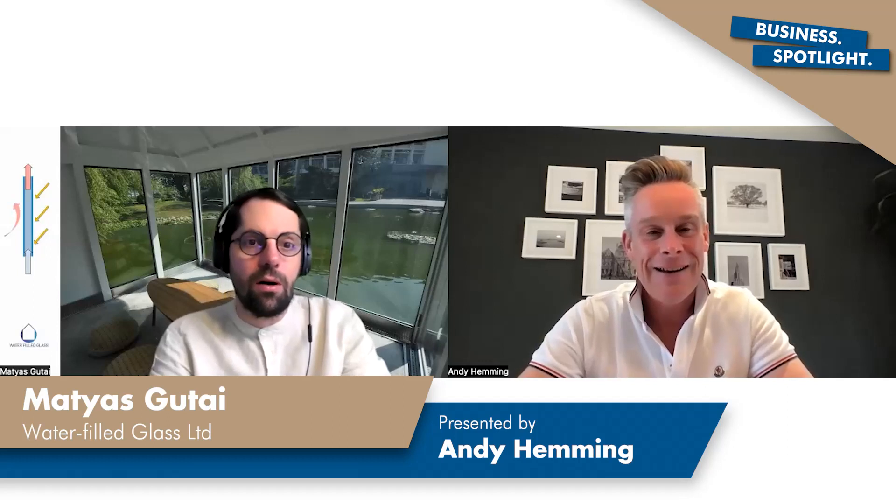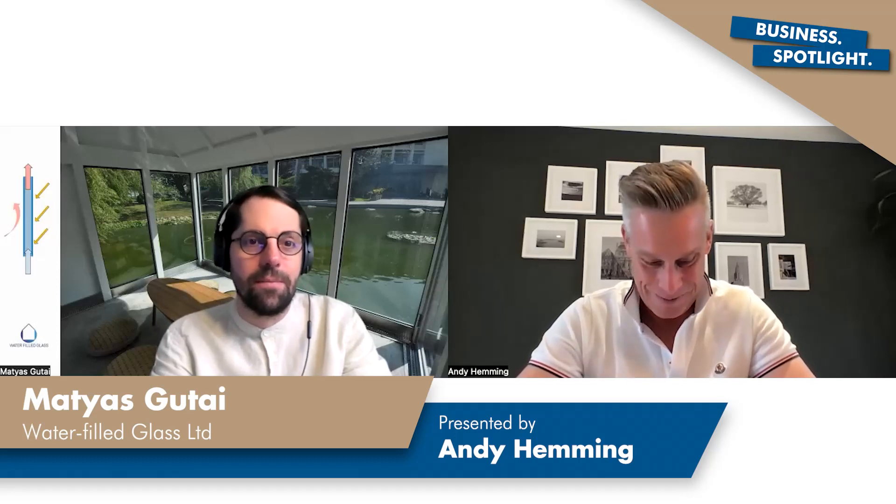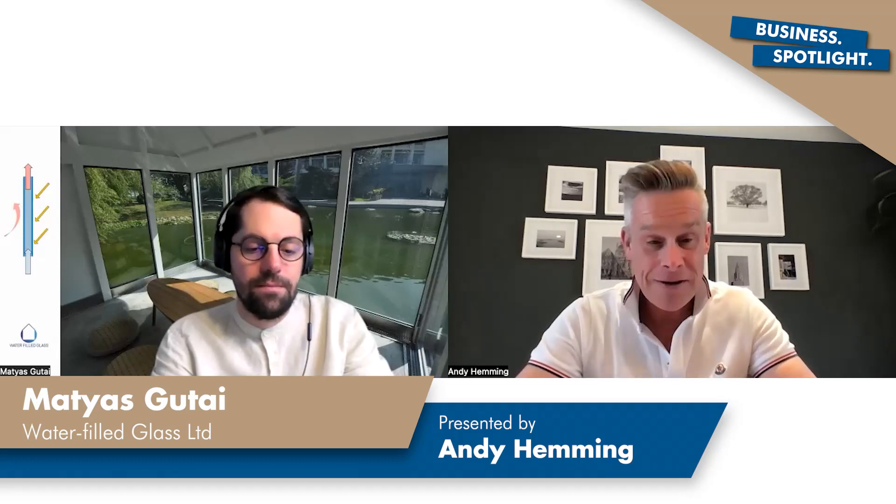So what makes you stand out from your competition — there's only you doing it, is that right? Yes, currently we are the only one. This is a patented technology, and the startup is the one dealing with this technology. That's correct.